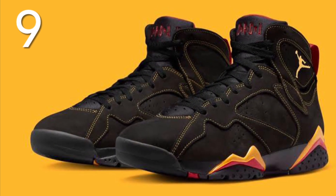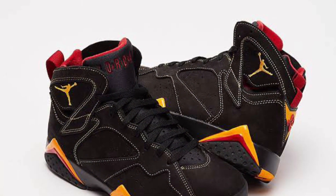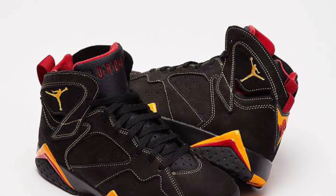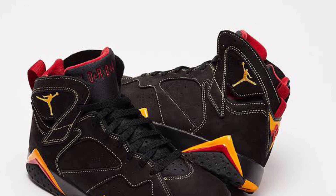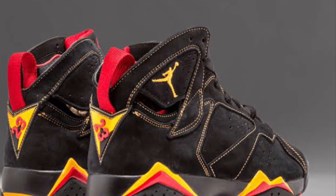Now at number 9 on the list we have the Air Jordan 7 Citruses. Another amazing colorway — this one was so nice. I couldn't get it when they dropped, and I would have loved to because this is just an amazing shoe. So classic — they retroed again and I just really wanted them.